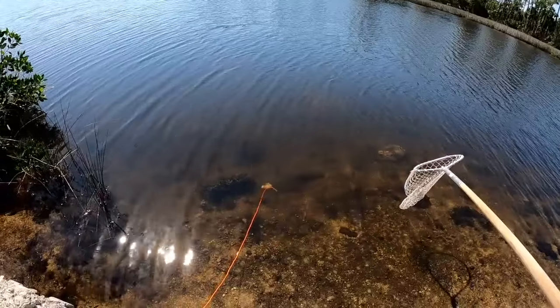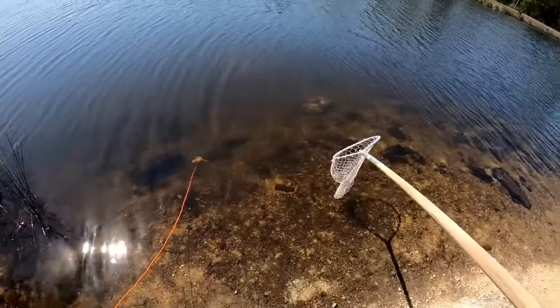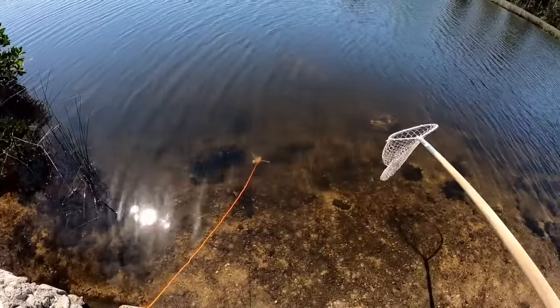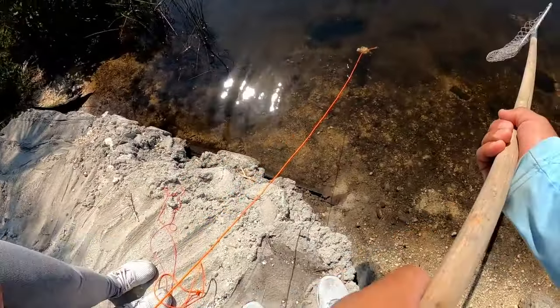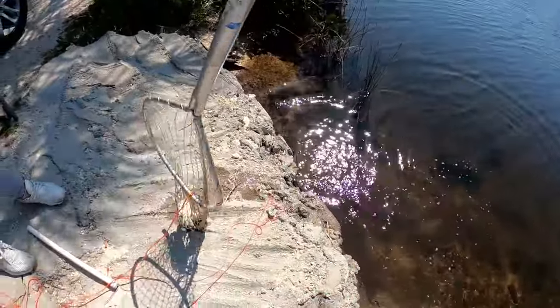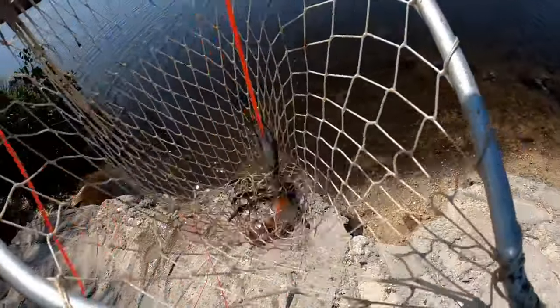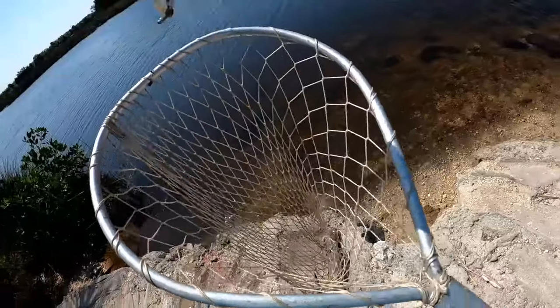My daughter is bringing this chicken in — there's a small crab on it, so let's see if we can land him. He's coming slowly, slowly, slowly. Got him! He's actually a keeper — I thought he was small, but no, he's keeper size. Good job! First crab at a new location, new spot.